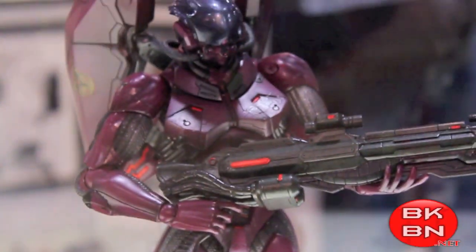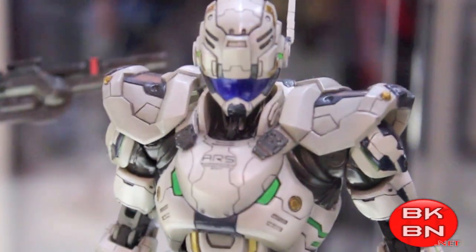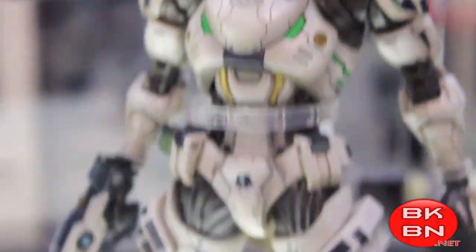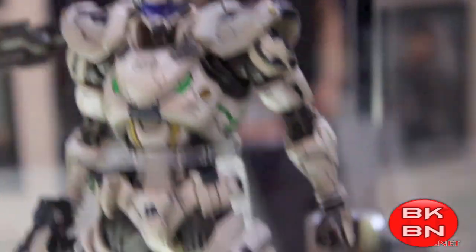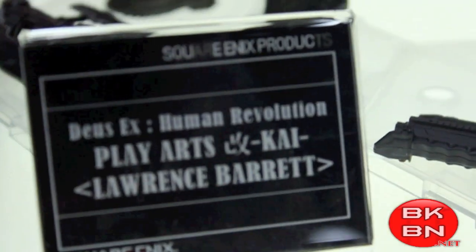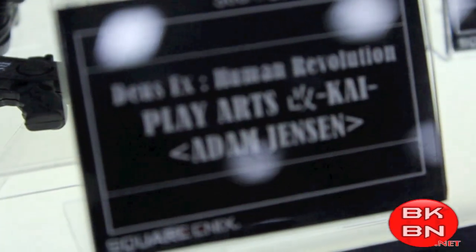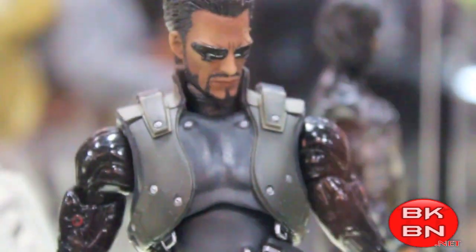There's the Vanquish figures. I actually own Vanquish and I really like the game, so I'll definitely pick up some Vanquish figures — they look amazing. The amount of detail is just incredible; Play Arts does a great job with these. And there we got the Deus Ex Human Revolution figures — very cool, looks very cool.